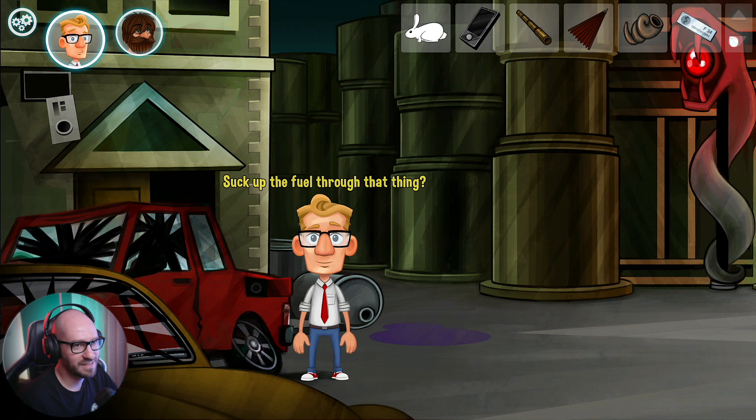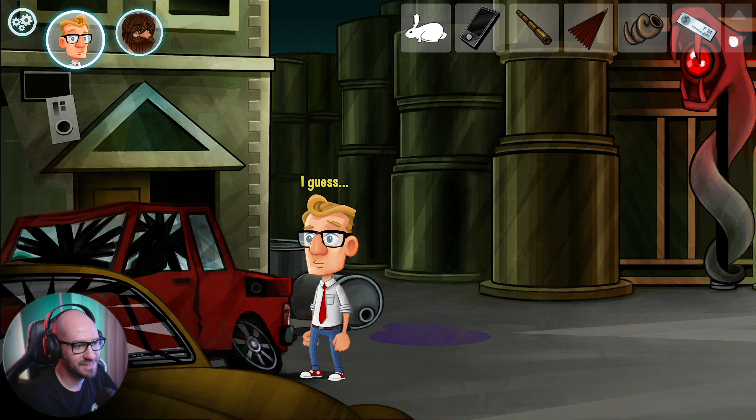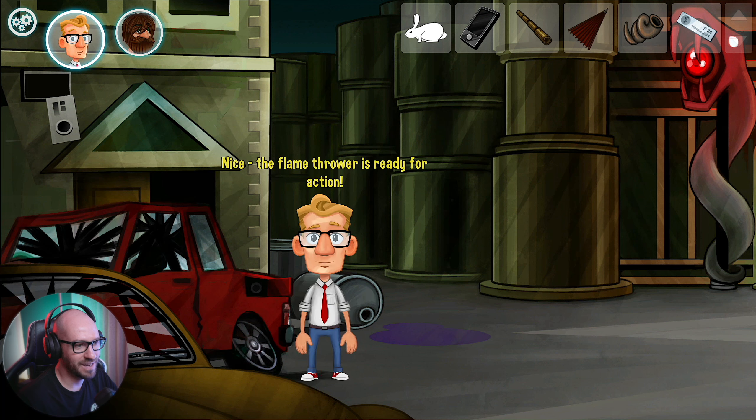Suck up the fuel through that thing? Yeah, I guess. Come on. The flamethrower is ready for action - awesome, we finally got it. We got ourselves a fueled up flamethrower and it does have fuel. Awesome, perfect.